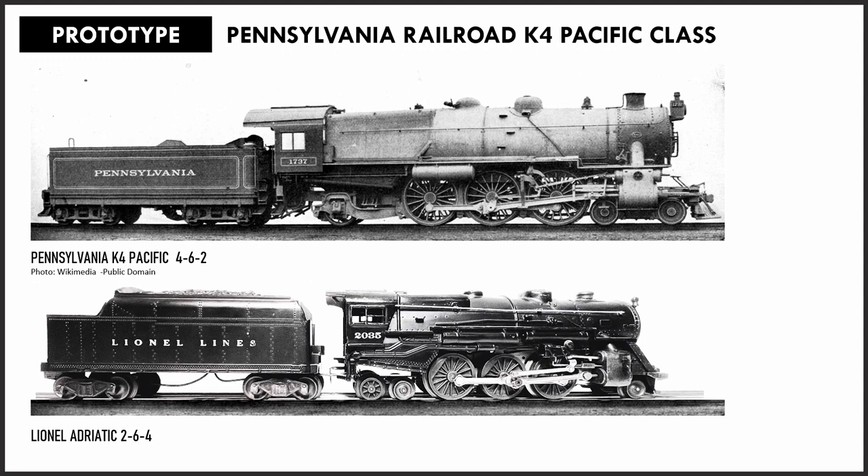Lionel made some design decisions to make the 2035 a shorter and stouter locomotive than the K4 in order to navigate those O27 curves. After trials, Lionel determined that a four-wheel pilot truck was not workable to make the O27 curves, so they simply reversed the wheel arrangement, possibly surmising that the most particular of customers wouldn't even notice the difference given the model's other similarities to the K4.